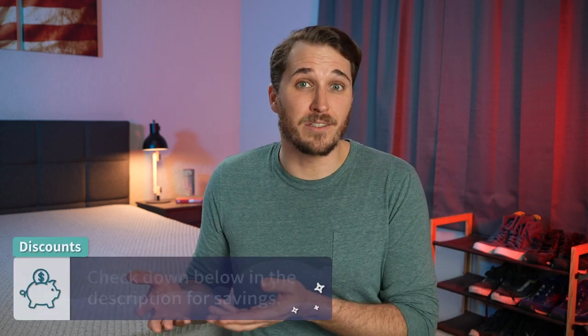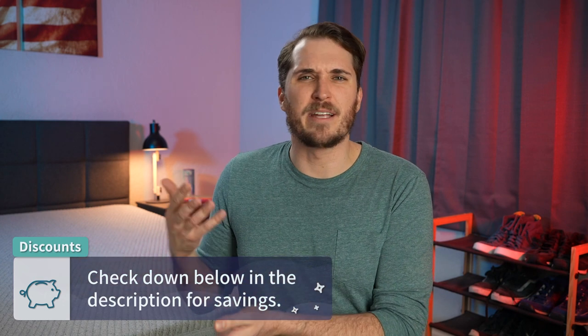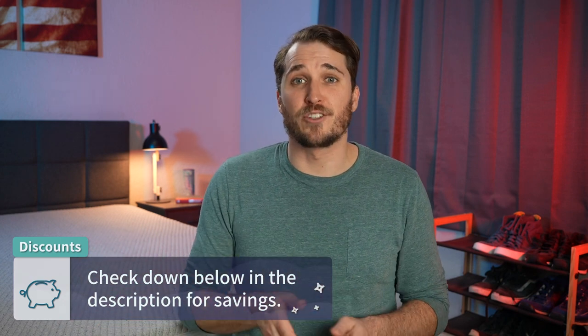They sometimes like to bundle in gifts with their mattress purchases and offer sweeter deals at certain times of the year, usually around major holidays. So again, check the description. And for the record, if you do use those discounts that are linked in our description boxes, it helps to support our channel, which we really appreciate.